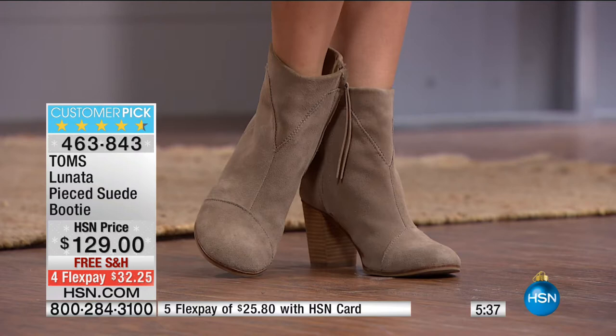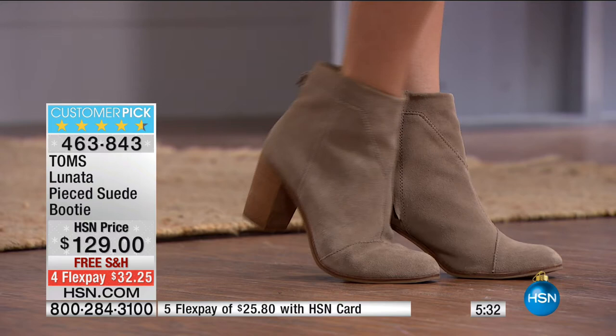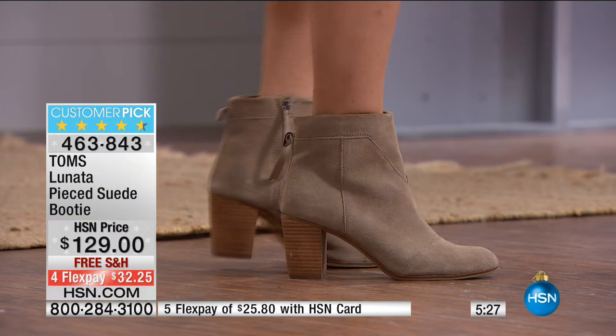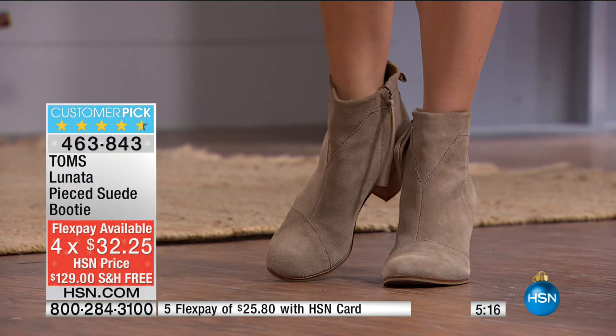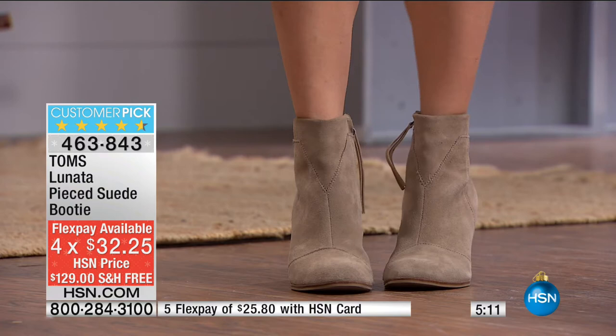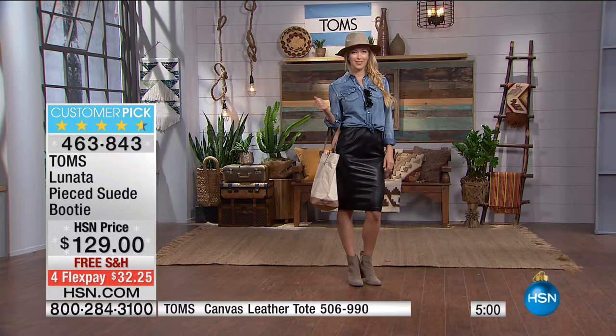The next shoe is the one I'm wearing — the Lunata, a beautiful suede booty. The suede on this boot feels like someone else broke it in for six months, except it's brand new — incredibly soft. At $129 with free shipping and FlexPay at $32.25. Customer pick, 4.6 out of 5 stars. Available in black or taupe, sizes 5 through 12. Right now all sizes are available, but this is the very first airing and we got in under 1,000 pairs.